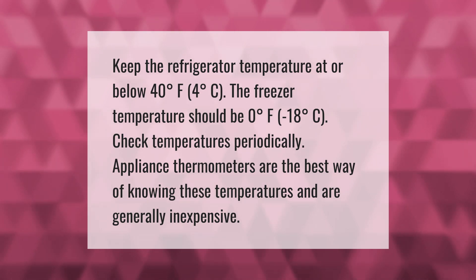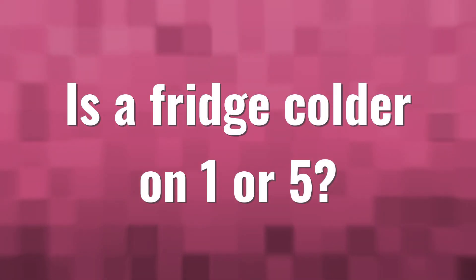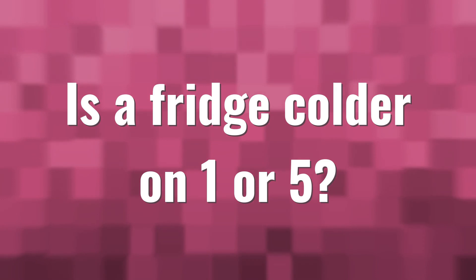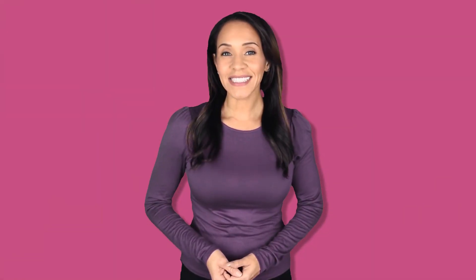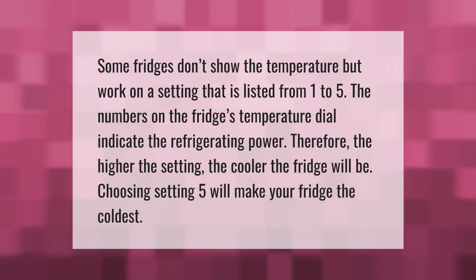Some fridges don't show the temperature but work on a setting listed from 1 to 5. The numbers on the fridge's temperature dial indicate the refrigerating power — the higher the setting, the cooler the fridge will be. Choosing setting 5 will make your fridge the coldest.